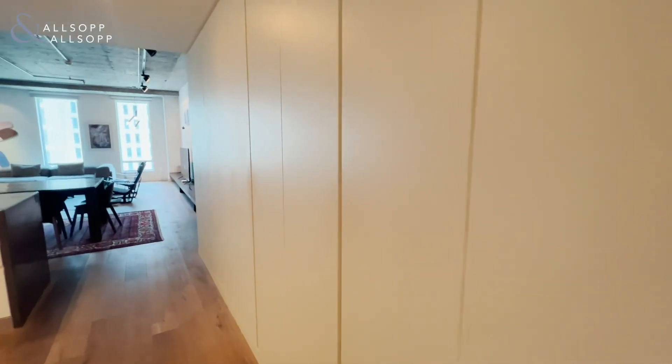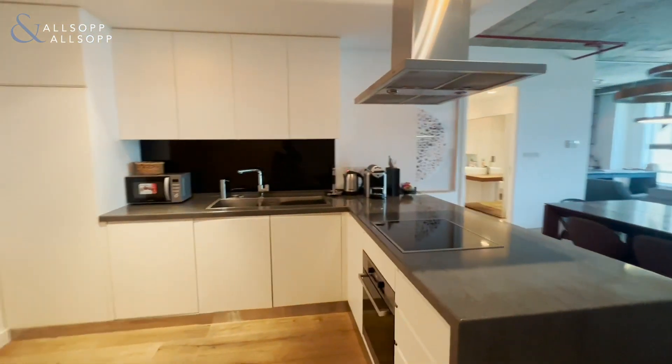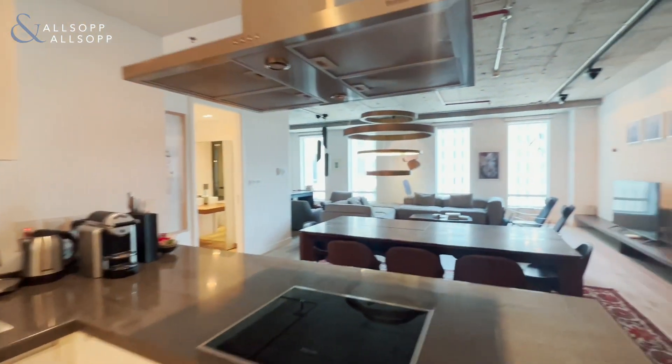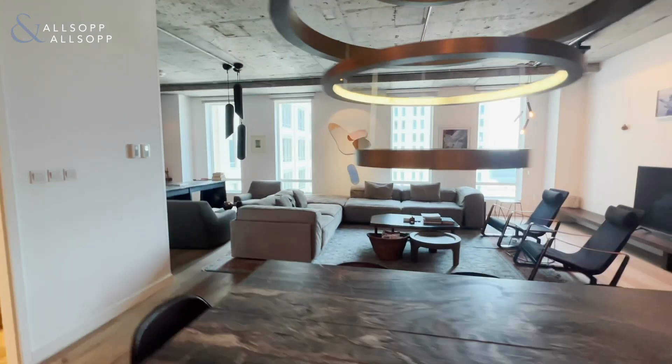As you exit the bathroom, you walk into the kitchen, which overlooks the living and dining area. This kitchen comes fully equipped with all Miele appliances and is also fully furnished.